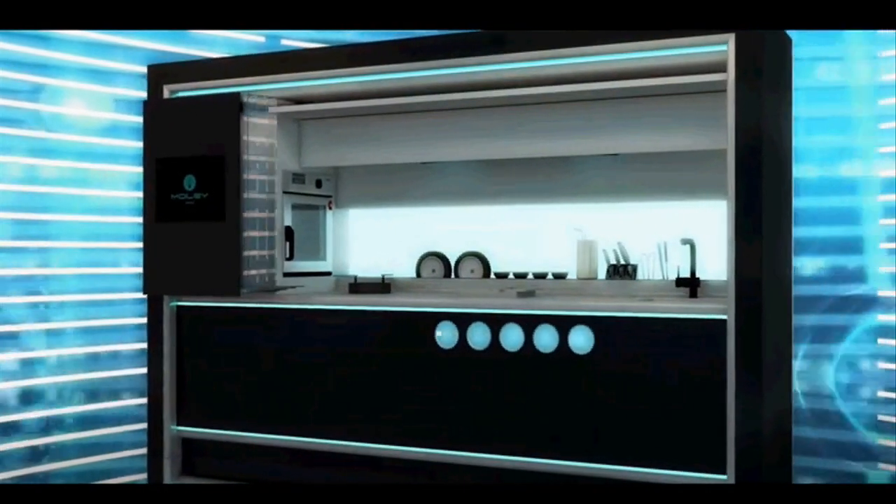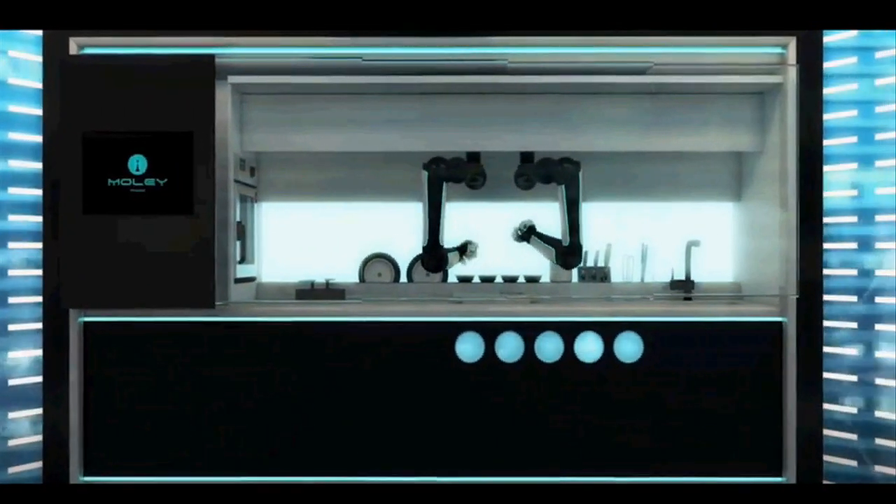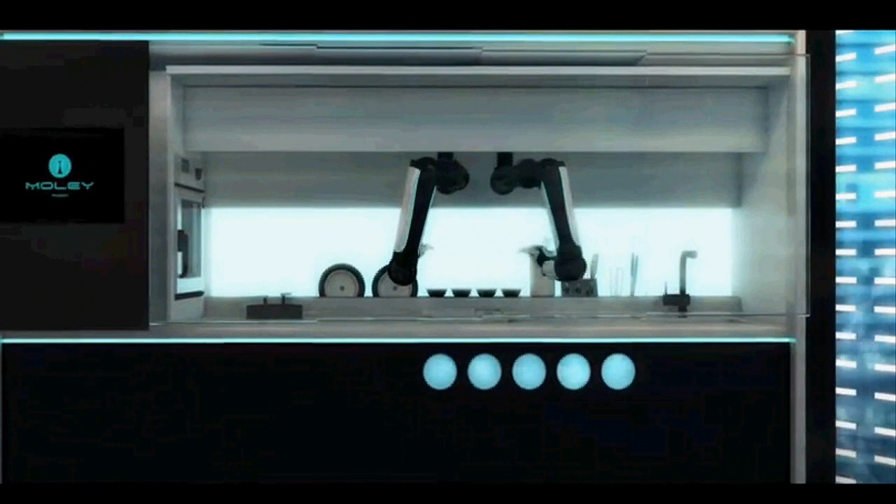The robot can learn anything, so it can interact with any type of hob, oven or dishwasher once it has been taught how to do that.